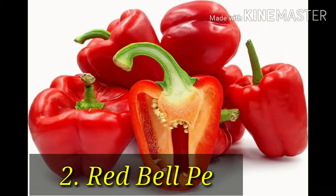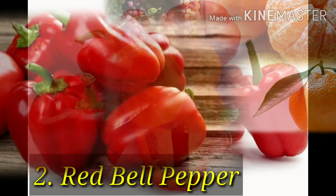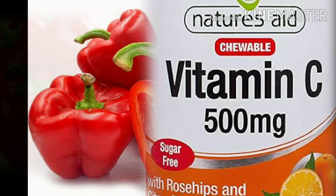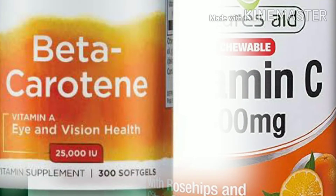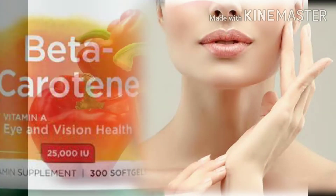Number 2: red bell peppers. If you think citrus fruits have the most vitamin C of any fruit or vegetable, think again. Ounce for ounce, red bell peppers contain twice as much vitamin C as citrus. They're also a rich source of beta-carotene. Besides boosting your immune system, vitamin C may help maintain healthy skin.